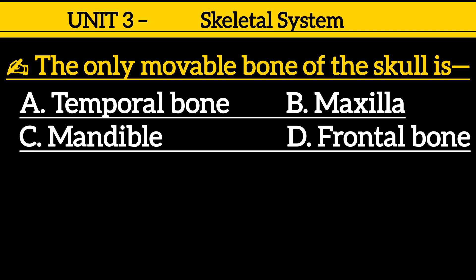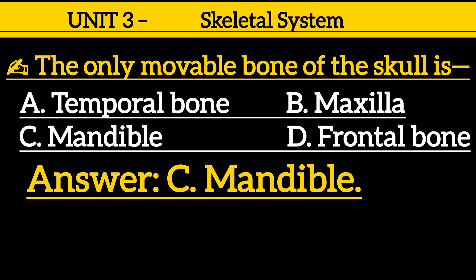Question 11: The only movable bone of the skull is — option A: patella, option B: maxilla, option C: mandible, option D: frontal bone. Correct answer is option C: mandible.